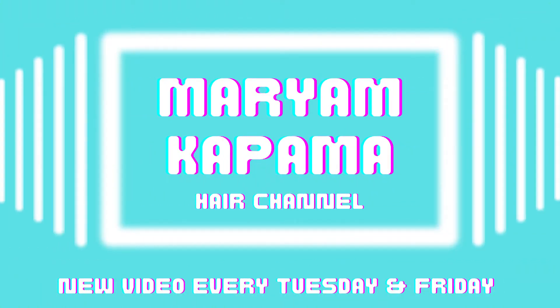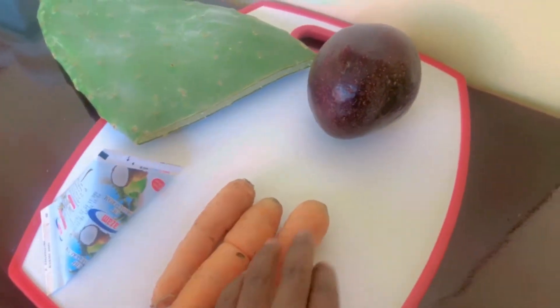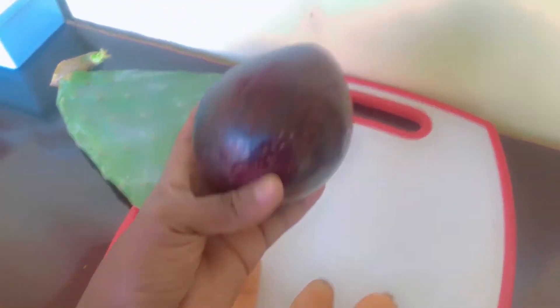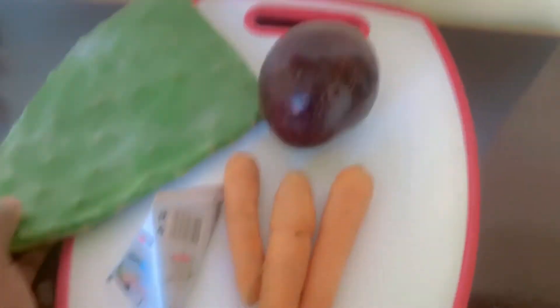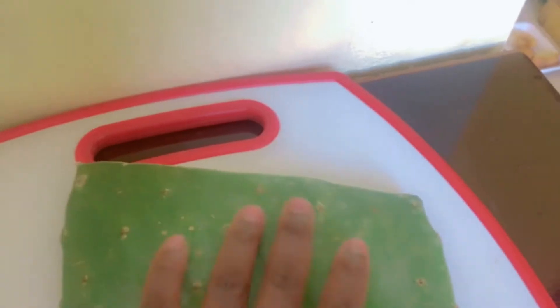For the ingredients we are going to need: avocado, coconut milk, cactus, and carrots. All of these you can get at your local grocery store. I get my cactus from around the area, but some people say you can get it at Walmart — just check the produce section in any supermarket. If you don't have access to coconut milk, feel free to substitute it with mayonnaise.